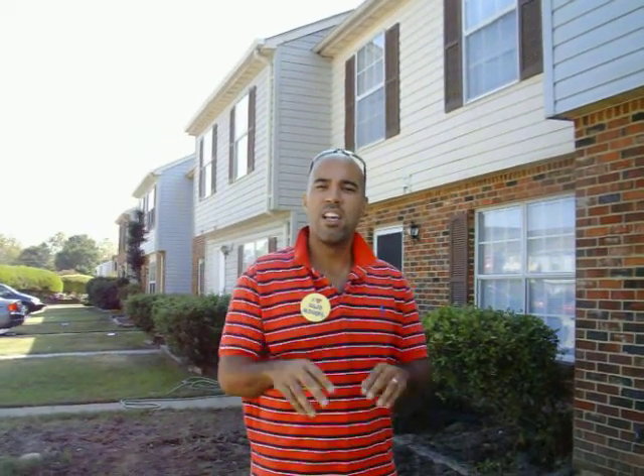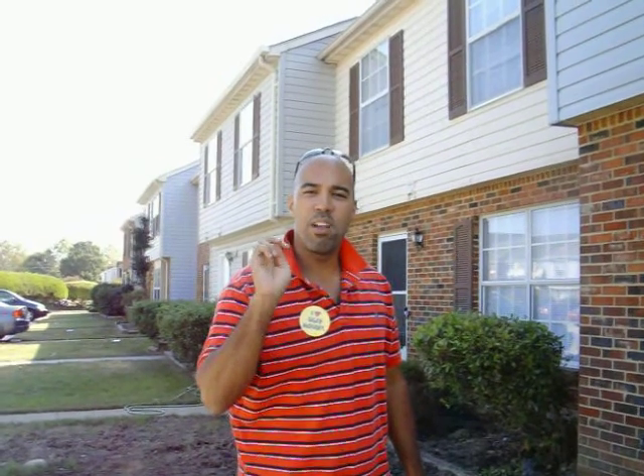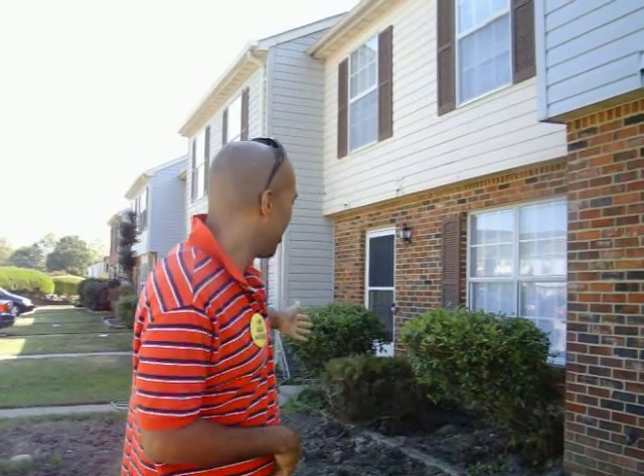Hey guys, Chris Haskins here, TheRealEstateRoundup.com. I'm going to give you real estate secret number two: how to prevent what we see here.